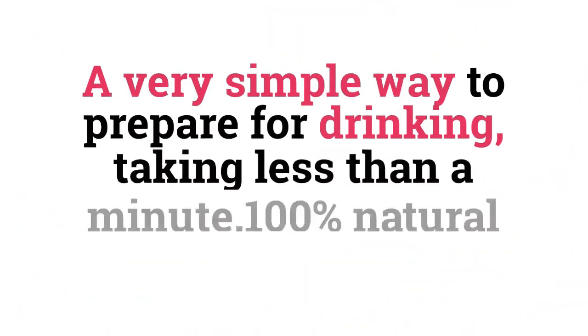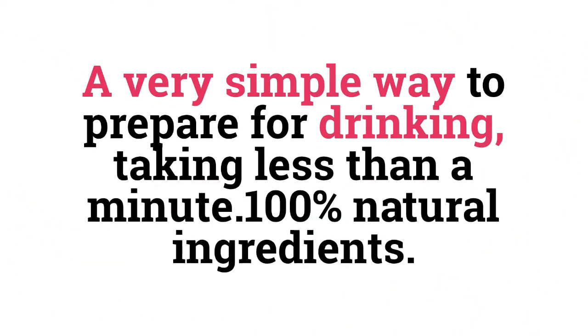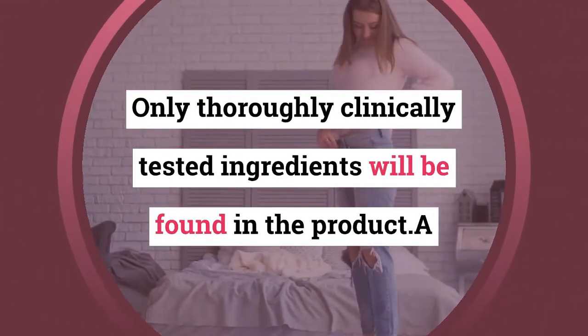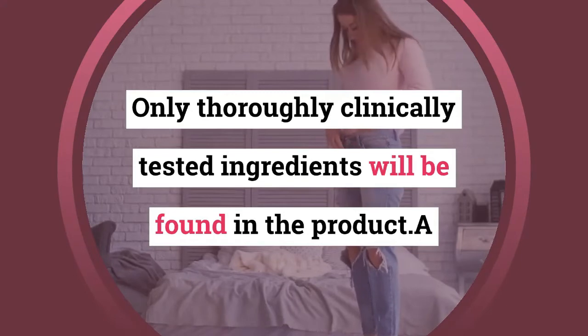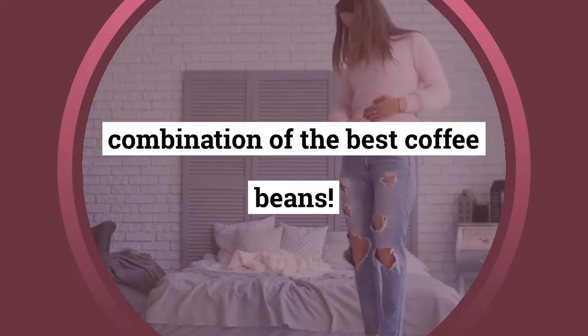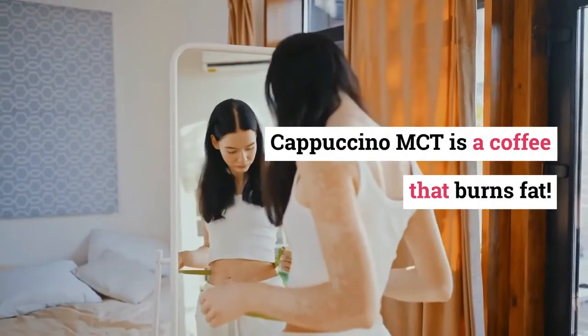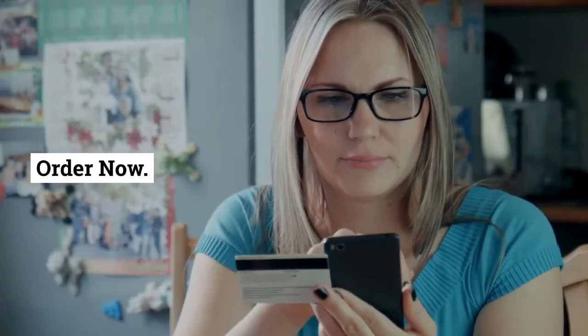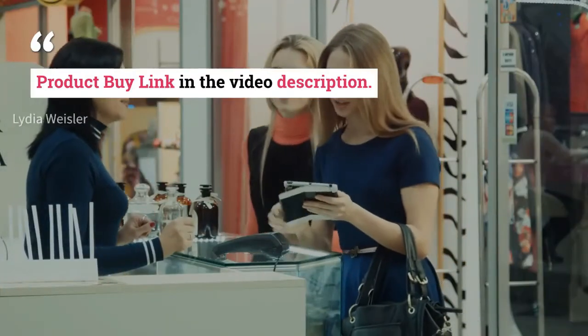Why is Cappuccino MCT the best choice? It offers a very simple way to prepare, taking less than a minute, with 100% natural ingredients. Only thoroughly clinically tested ingredients are found in the product, using a combination of the best coffee beans. Cappuccino MCT is a coffee that burns fat — order now. Product link in the video description.